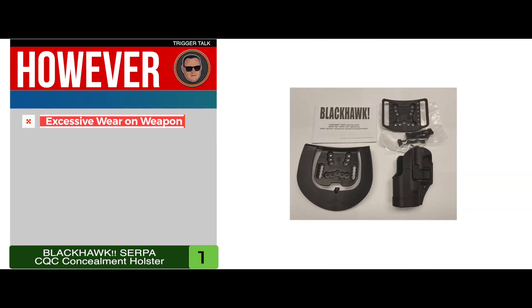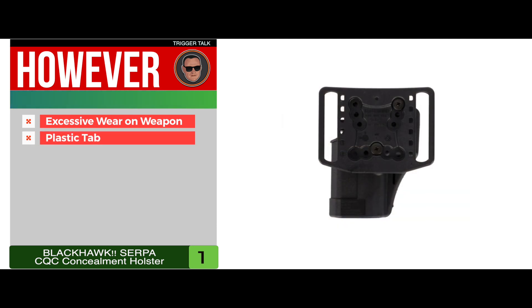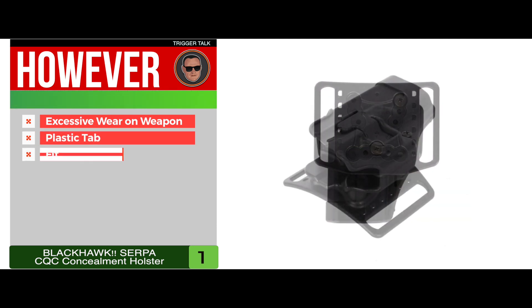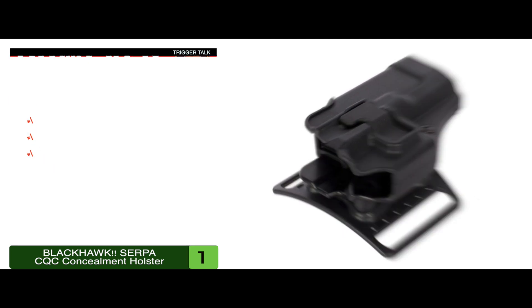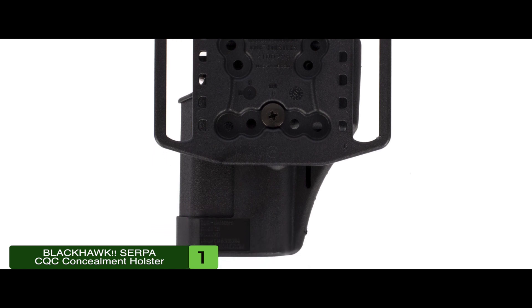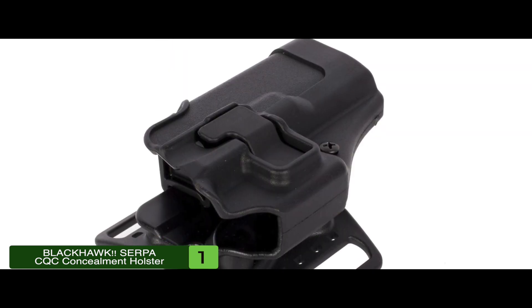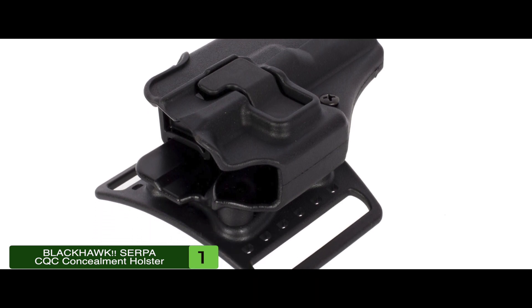However, it causes excessive wear on the weapon, the plastic tab surface feels weak, and it does not properly fit all advertised models. The bottom line is, it's the most widely used concealed carry holster, it has a Serpa locking mechanism for secure retention, and it can be attached to various mounting platforms.